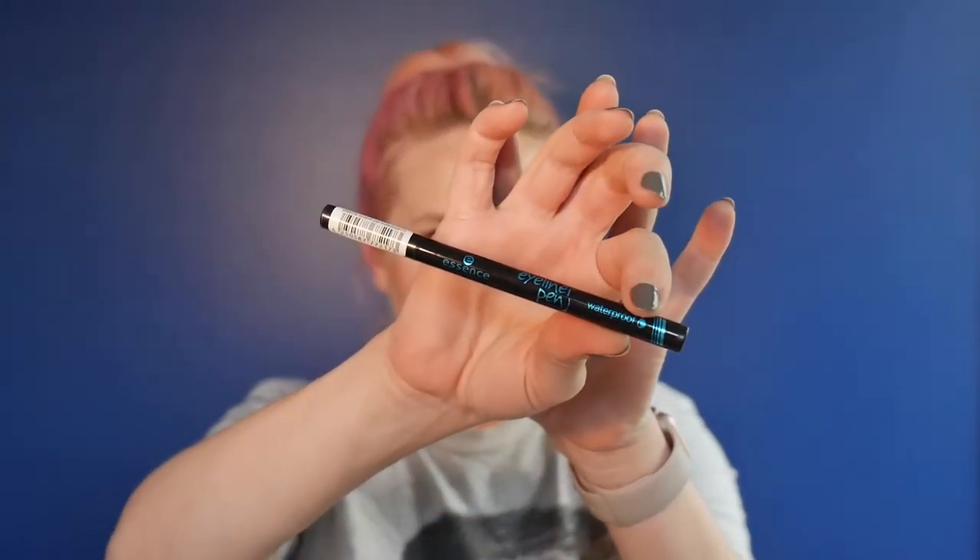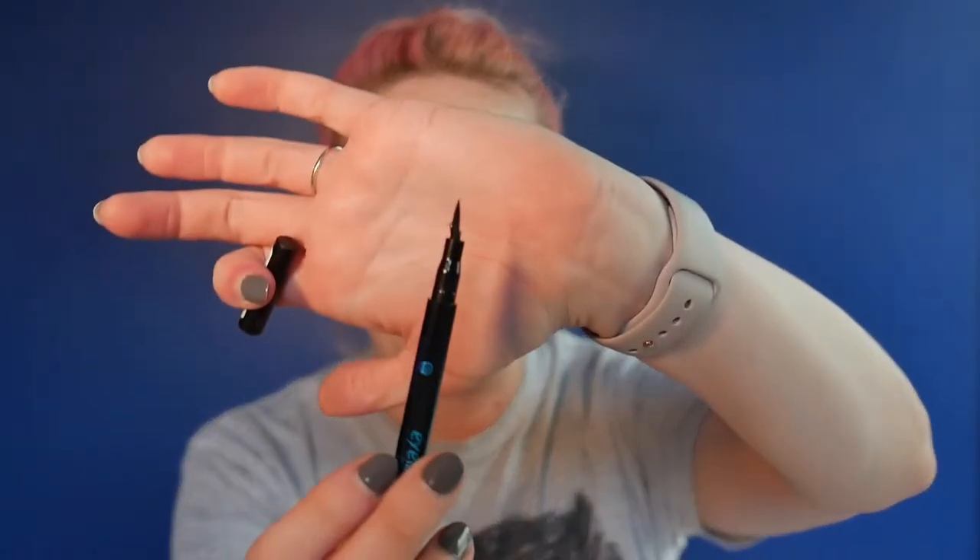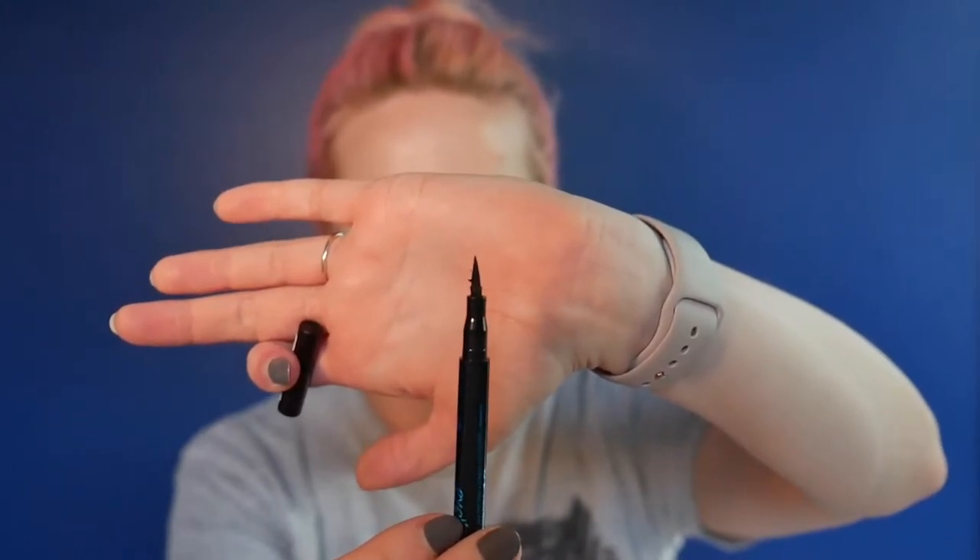I have two Essence eye products. The first is the eyeliner pen — waterproof. I love this eyeliner. This one looks a little wacky — I mentioned in a recent video that I went to Chicago and brought this with me and pulled it out on my first day and it was wonky, but it still works. I love this eyeliner pen. I've tried the non-waterproof formula — totally different, not worth it. You've got to do the waterproof. And it's $2.99.